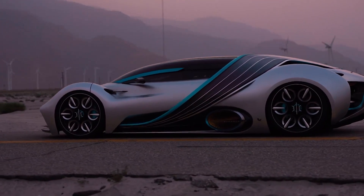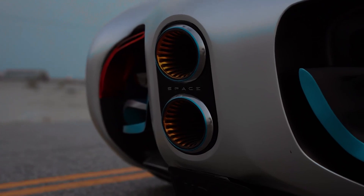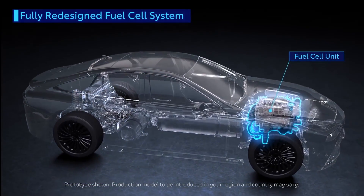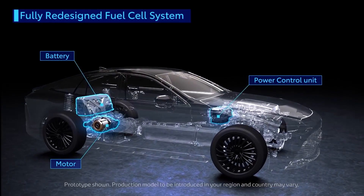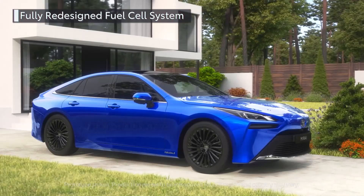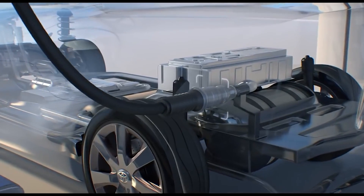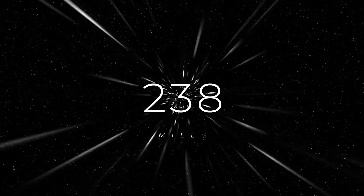So what exactly powers the XP1? This car utilizes the same type of technology Toyota uses with the Mirai. It's a fuel cell EV, which basically means that it has a hydrogen fuel cell which powers a bunch of electric motors, giving you all the benefits of electric but none of the time wasted recharging batteries. Like with a normal gasoline powered car, when the tank is empty, you stop at a refueling station. So how far can this car go on just one tank of hydrogen?